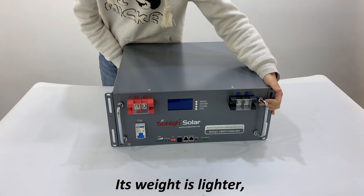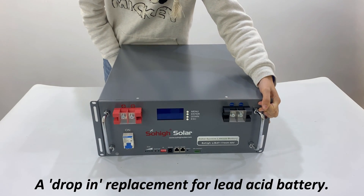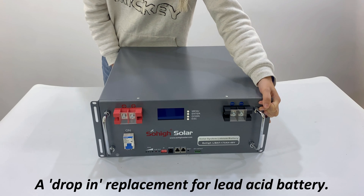Its weight is lighter — about 40% of the weight of a comparable lead-acid battery — making it a drop-in replacement for a lead-acid battery.